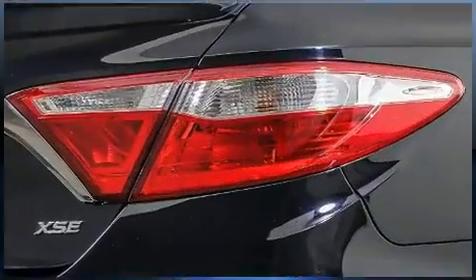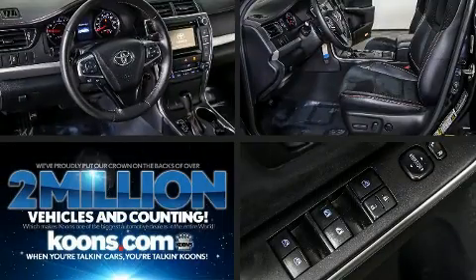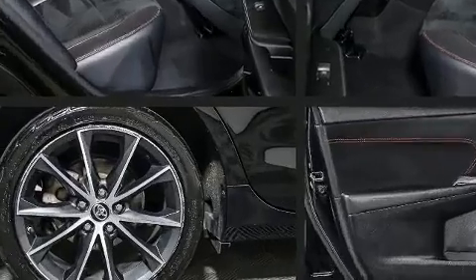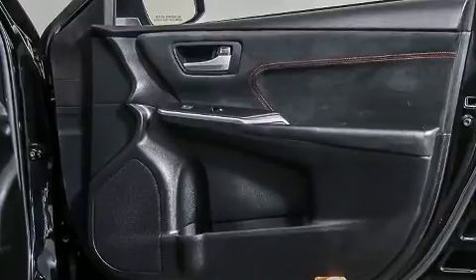You and your passengers will enjoy the stereo system, which includes a CD player with MP3 capability and six speakers, enhancing the audio experience throughout the interior. Toyota ensures the safety and security of its passengers with equipment such as head curtain airbags, traction control, and brake assist.